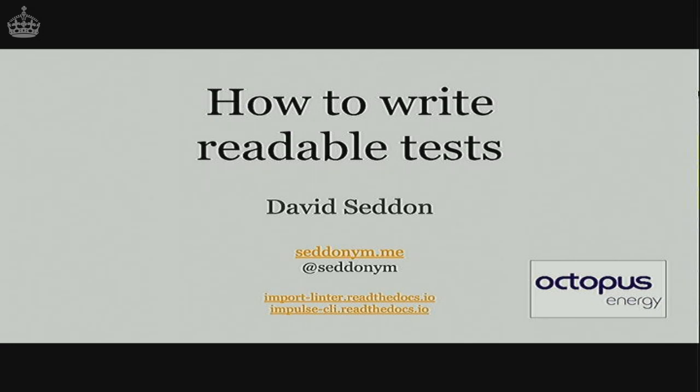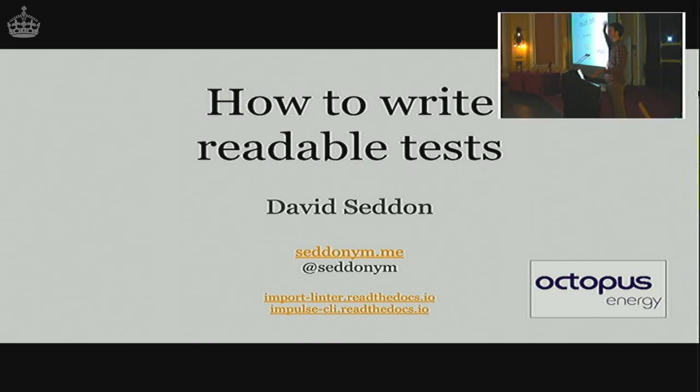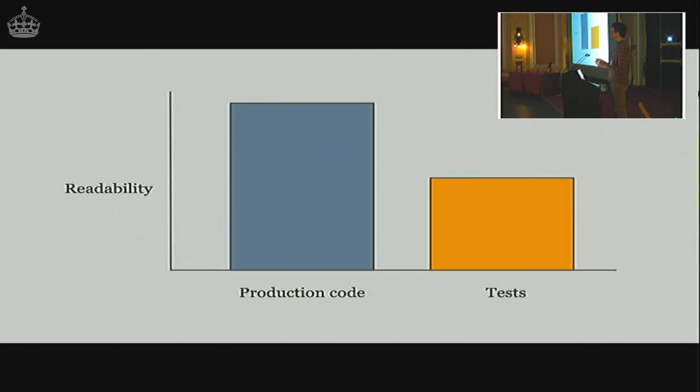Code readability in general is really important. But what's prompted me to talk today about test readability in particular? Over the years I've worked on different code bases with different teams and I've noticed a bit of a tendency: our tests tend to be less readable than our production code. You might be working with the code in your production system and it's relatively easy to work with and understand, but then you head over to the tests and you sigh and are confronted with a bit of a mess — long functions with lots of code you can't really understand, and you end up scratching your head and feeling sorry for yourself.